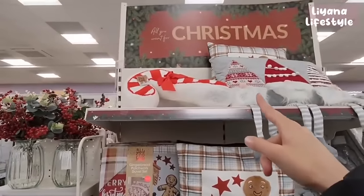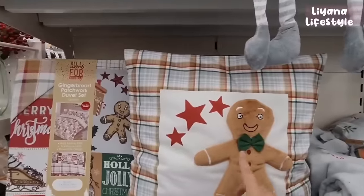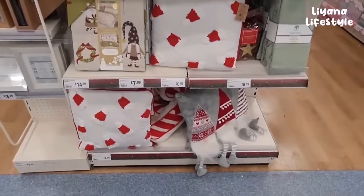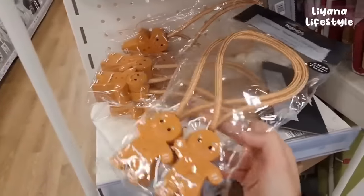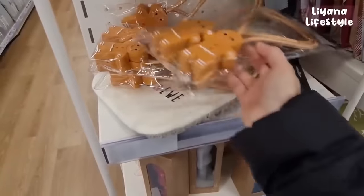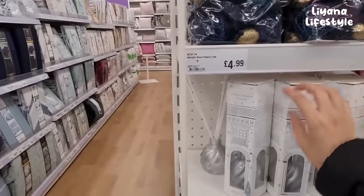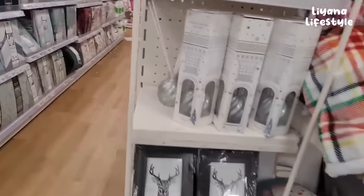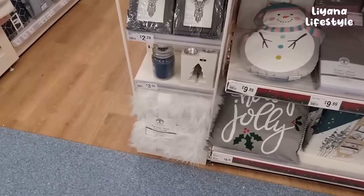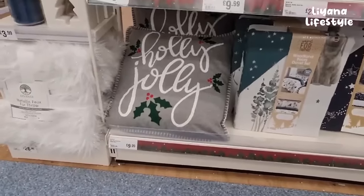How much is a candy cane cushion? I like that, I might grab it. I just wish they did their gingerbreads a bit better because I do like them, I just don't find them cute. I just found these - these are much cuter. Magnetic tiebacks, £12.99 - how cute are they? A few more throws, another diffuser - falling snow. A snowman cushion, metallic fur throw, and a holly jolly cushion for £9.99.